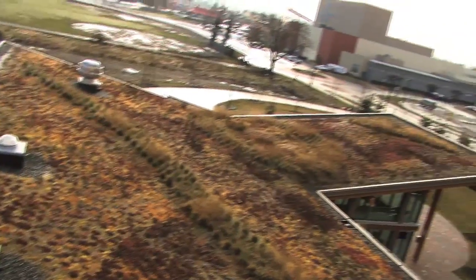Green roofs are bioengineered roof systems. They have many proven benefits for the environment, including the ability to sequester large amounts of carbon dioxide from the atmosphere.